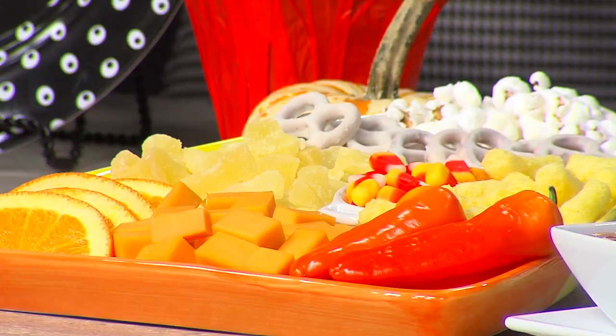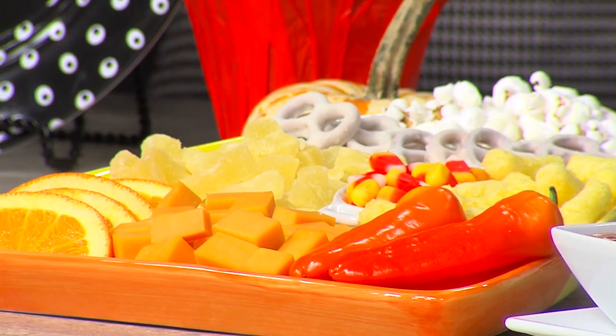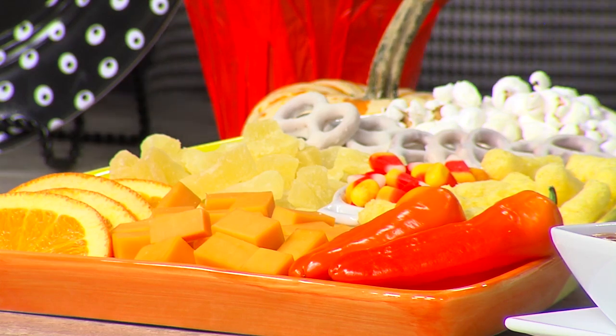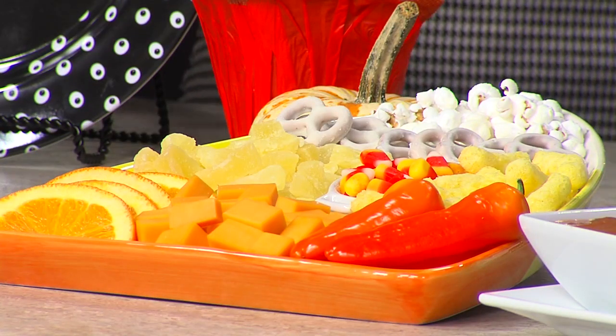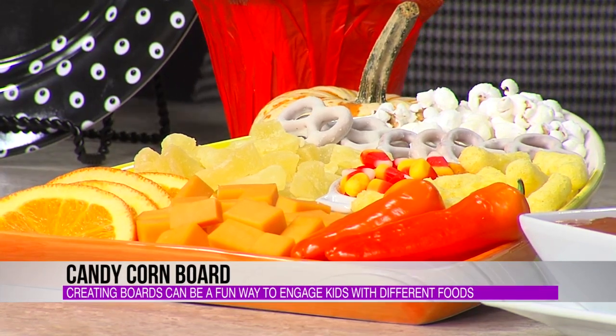One of the greatest things about boards is that they're so appetizing and appealing. For kiddos, it's a great way to engage kids around new foods, especially if you have picky eaters — a great low-pressure way to introduce new and different foods. If you have younger kids, like I have a two-year-old, it's a great way to do some color-code gaming. Take them along to Martin's and pick out foods for the board that are orange, yellow, and white, so they can be a part of that and build it as a family.